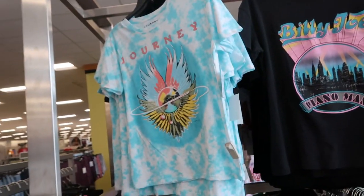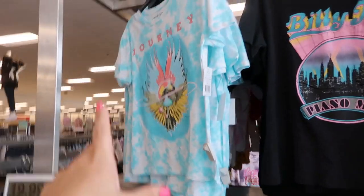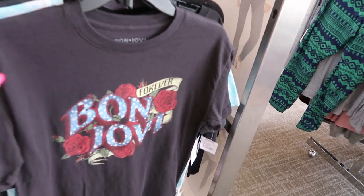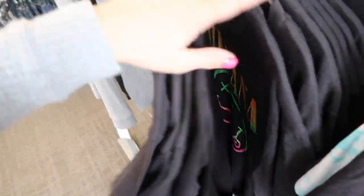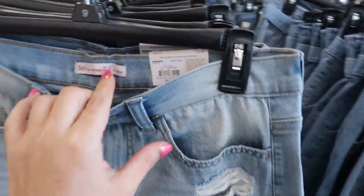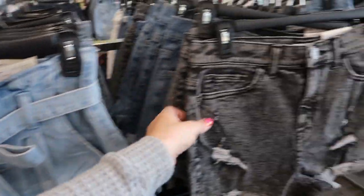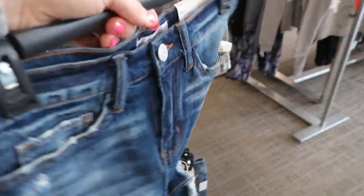They have graphic tees with different bands for $19.99 — there's Journey, Billy Joel, Bon Jovi, Nirvana, and many more. For the shorts: the mom's shorts are $38, buy one get one half off, in a paper bag style. There's a little black pair — these are really cute. There are also curvy mom shorts.